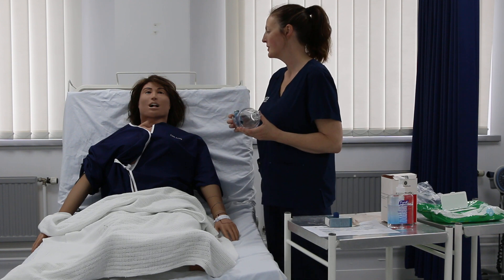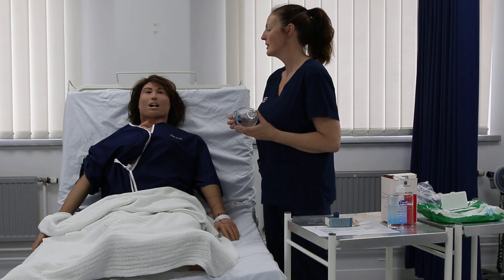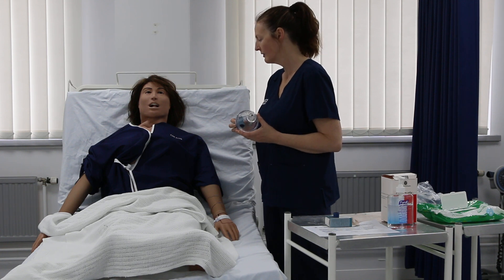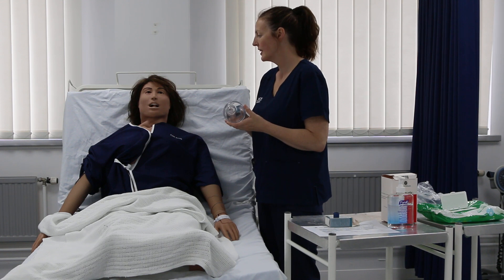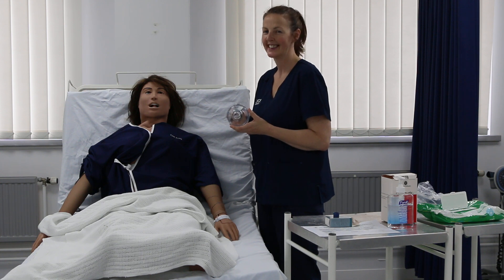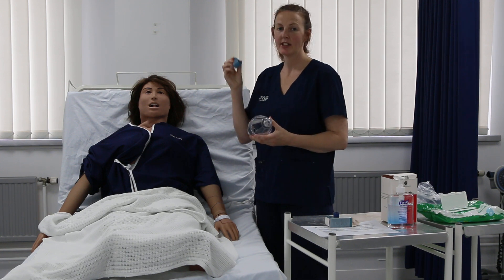Hi Dan, are you okay to sit up? Good. You're sitting up nicely — if you just tilt your head back a little. What I'm going to ask you to do in a moment is breathe out as much as you can, then put your lips and teeth around the mouthpiece and create a seal. Breathe in as hard as you can, hold that breath for 10 seconds, then slowly breathe out through pursed lips — a nice long, slow exhalation. Do you understand? Is that clear? Yes.